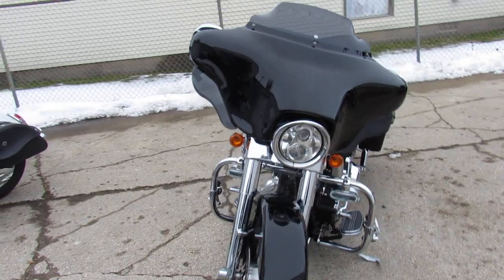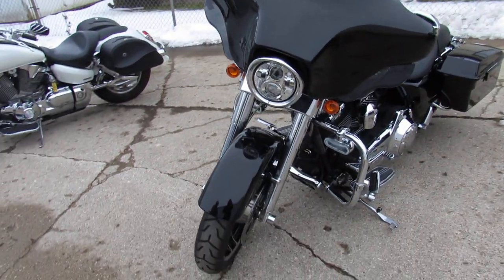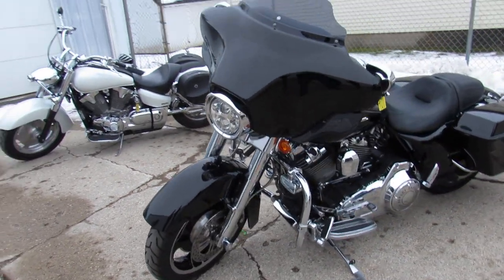It's got the chrome front end, chrome switch housings, chrome levers, and there's chrome all over the motor.